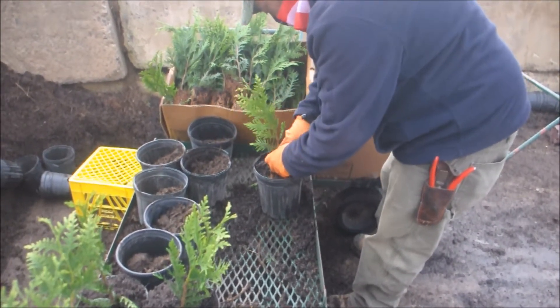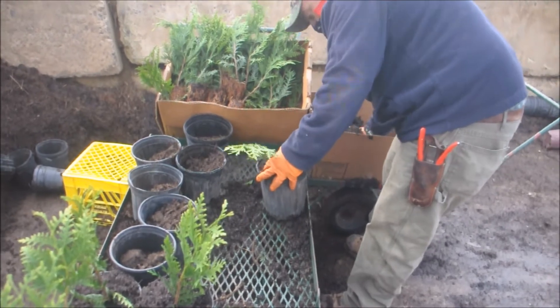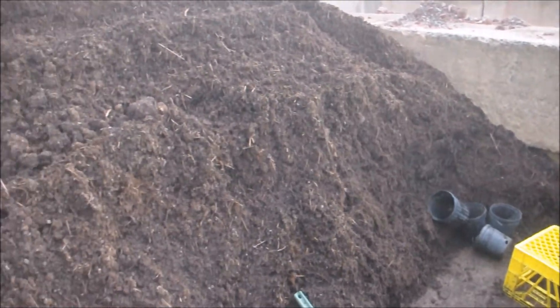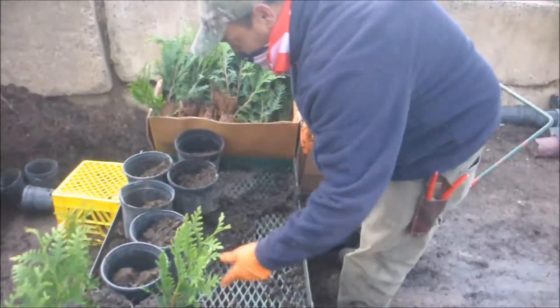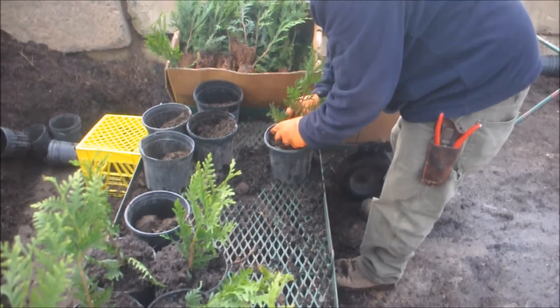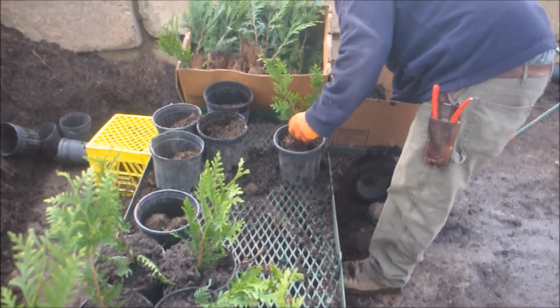We've put some potting soil in the bottom of the pots because the liner cell tray roots aren't very deep — they're only about two inches deep. So we top off the pot with our high-grade potting soil as Jimmy is potting them up.